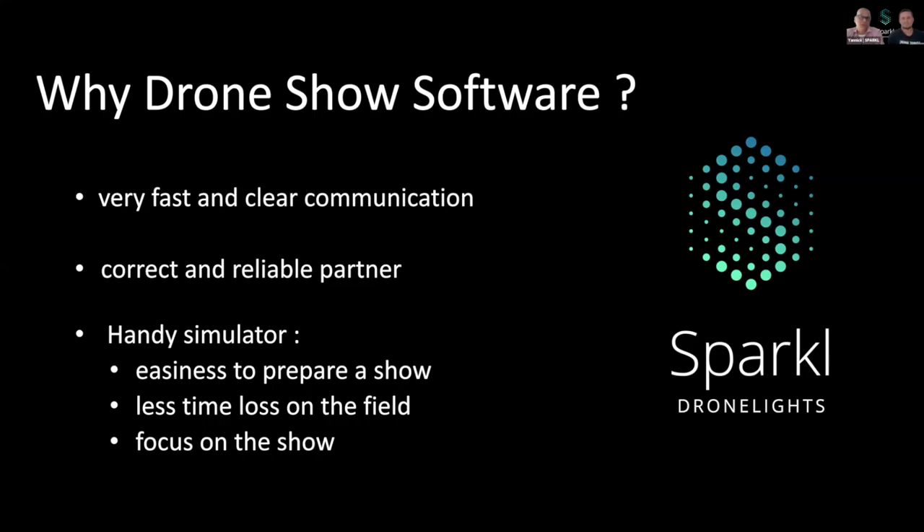We also love their simulator because of its ease of use. It's a handy tool to prepare a show. We have less time on the field and we focus more on the show itself.